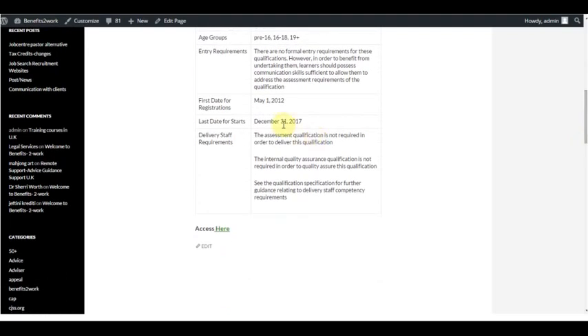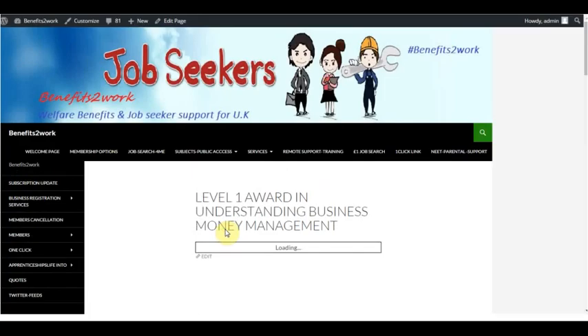It also shows the last date for starts and the first date for registrations. We've already logged in, and now what we want to do is be able to access that course material. Just by the click of that button, we are actually in the course material for that particular course.